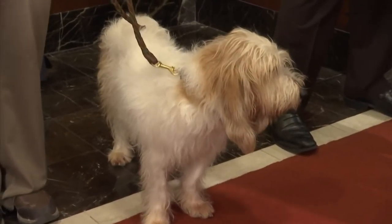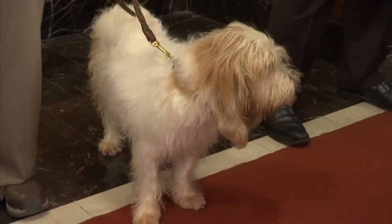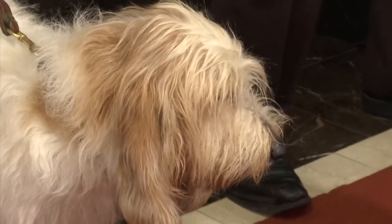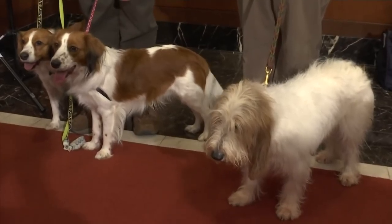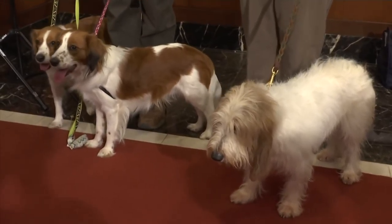The next breed is the Grand Basset Griffon Vendillon. It is a French hunting breed bred to hunt rabbit and hare. It's moderate activity level in the house, but when they're outside or chasing a scent, they're very active and very fast.